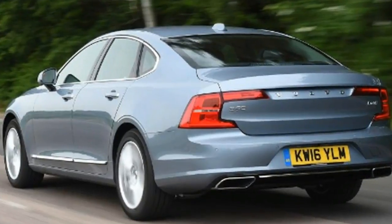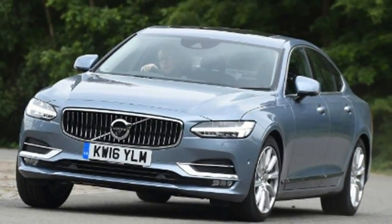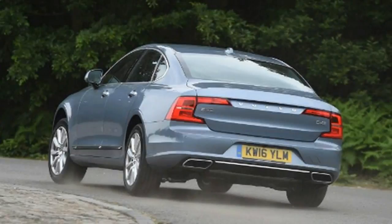Volvo S90 review. The Volvo S90 is a handsome and well-equipped rival to German exec models, but is not quite as good to drive. The Volvo S90 is the company's best crack yet at taking on the dominant German brands in the premium executive saloon sector.